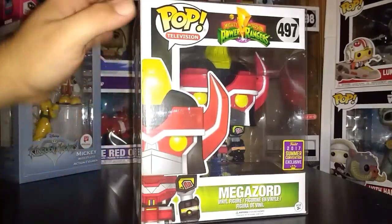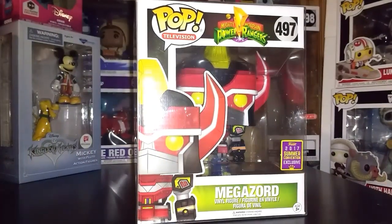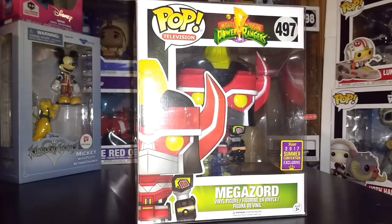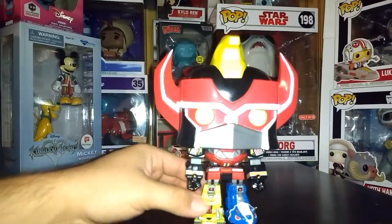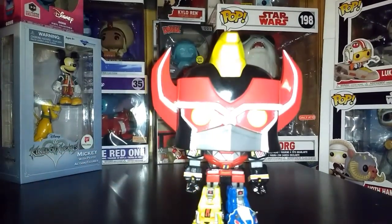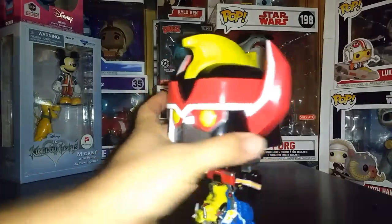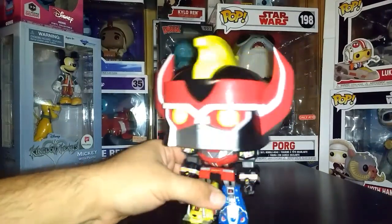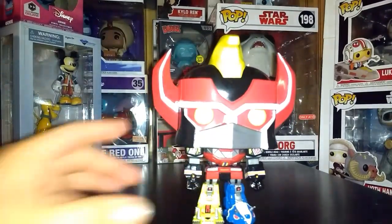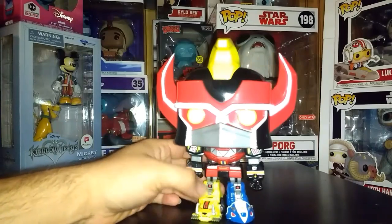This is not actually the only Megazord I have — I have this Megazord, I have the Metallic Megazord, and I just pre-ordered the Glow-in-the-Dark Megazord, so after that I'll have all three. Out of the box, you can see the Zords — the Tiger Zord, the Sabertooth Tiger, the Triceratops. I really like this one; it's one of my top favorites in all of my collection. I just can't imagine not having it in my collection, that's how much I like it.